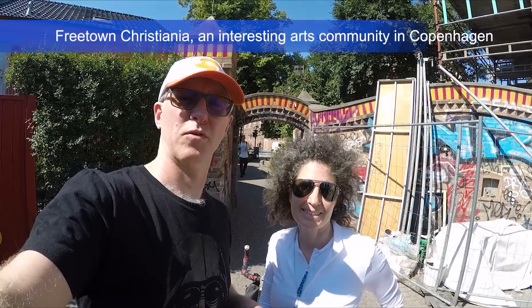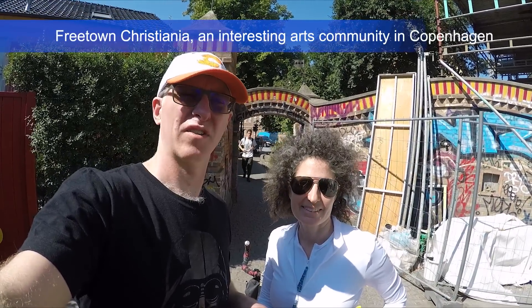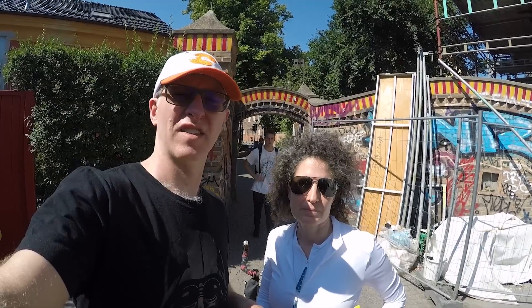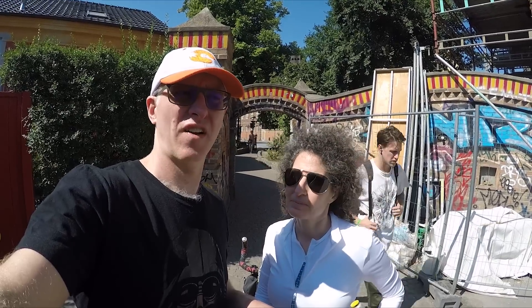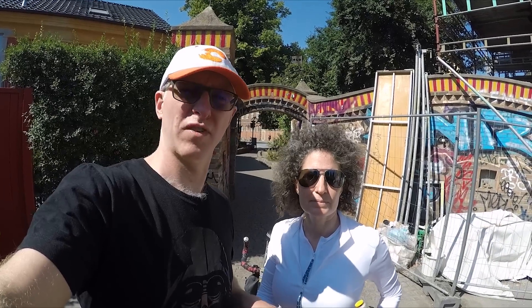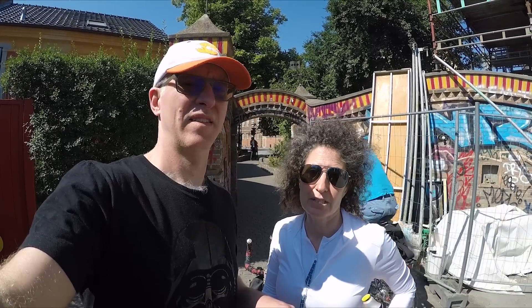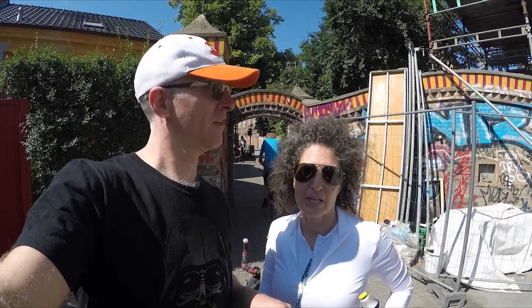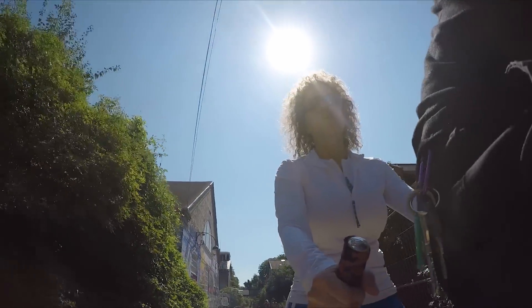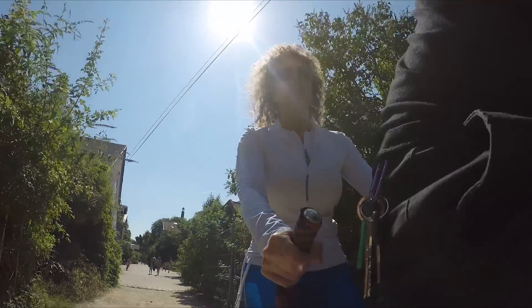We're here at the entrance to Christiania, which is an artist community in the center of Copenhagen that's been occupied by artists since the 1970s. They've taken over the area and it operates kind of on its own rules — it self-governs itself. And they make the Christiania bikes here, and the bike carts — very cool. It's the Christiania bike workshop, it's pretty cool.